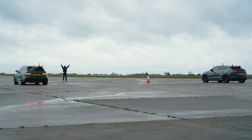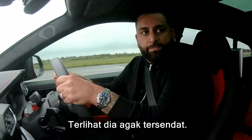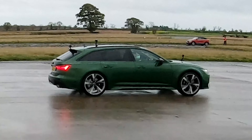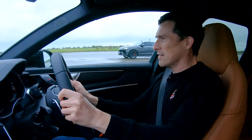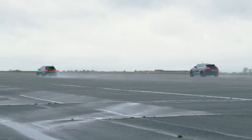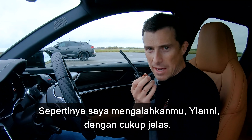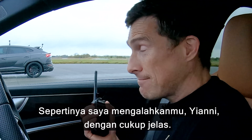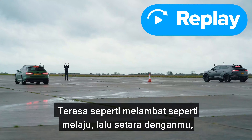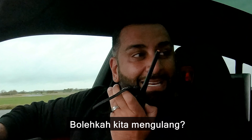Three, two, one. Oh, I saw him just bog down. Looks like a bit of a win for Yianni, and quite convincingly. Yeah, but I don't think my launch was right, if I'm honest. It seems to dip — it pulls away, and I'm with you, and then it dips for a second and then comes back, but by then you're already gone. Can we do it again, please?